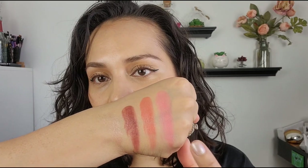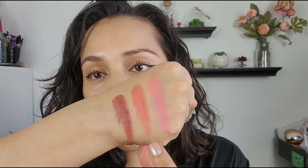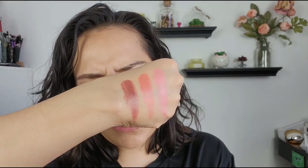Okay, so this is Tragic Kingdom, this is Club Paradise, this is Velvet Tiger, and then this is the highlighter — it's called Sugar Cookie.